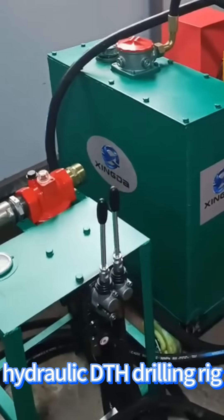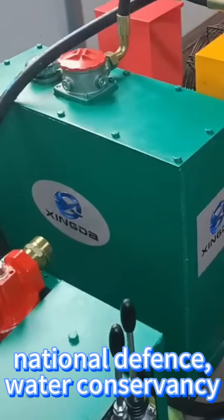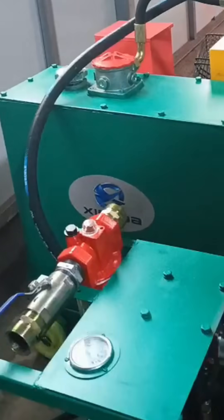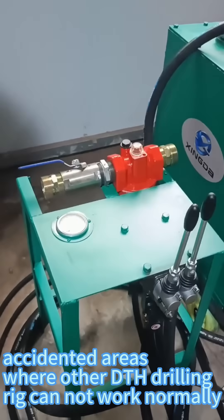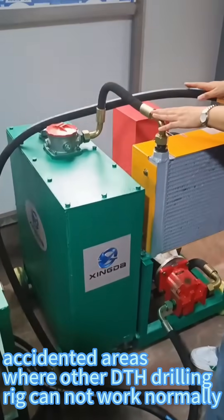The hydraulic DTH drilling rig is widely applied to road, national defense, water conservancy, open pit mine, small blast hole drilling, and slope protection projects. It is specially useful for rugged, difficult-access areas where other DTH drilling rigs cannot work normally.